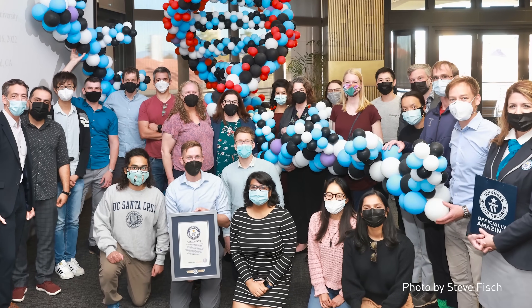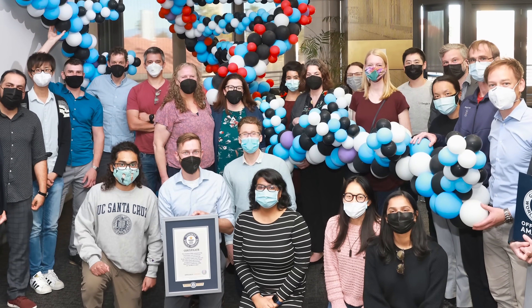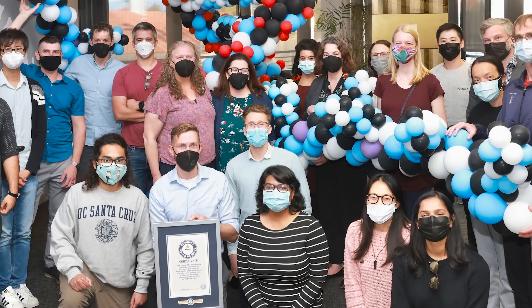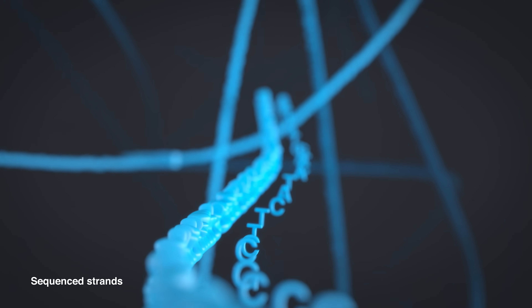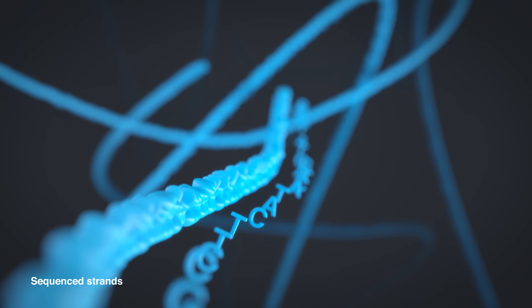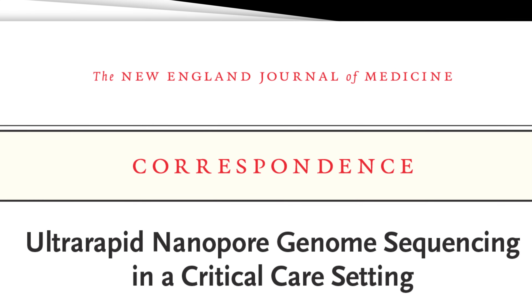So a team from Stanford, Oxford Nanopore Technologies, NVIDIA, the University of California Santa Cruz, and Google set out to accelerate a whole genome analysis workflow. They developed a world record ultra-rapid DNA sequencing technique from sample to diagnosis in just 7 hours and 18 minutes. Their results were published in January in the New England Journal of Medicine. It was a phenomenal collaboration between all the parties — putting something on at breakfast and having actionable data at lunchtime.